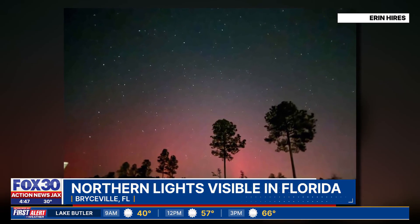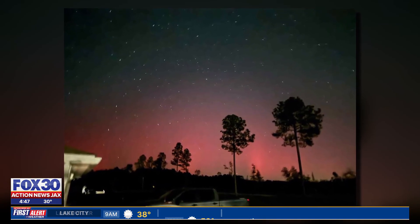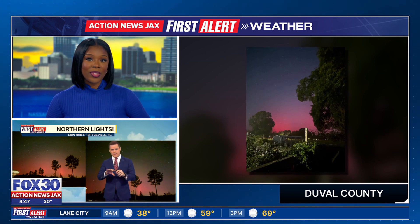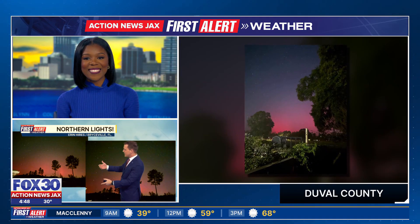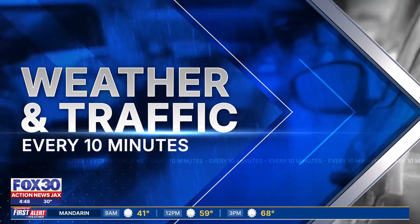We have some pictures here. This is from Bryceville, Florida, and a Garrett. It's best if you kind of look through your phone — sometimes it's hard to see with the naked eye. You want to make sure those long exposure settings can capture as much light as possible. These same photos here, you can see in Duval County behind us. We've seen them as far south as the Space Coast in some spots.